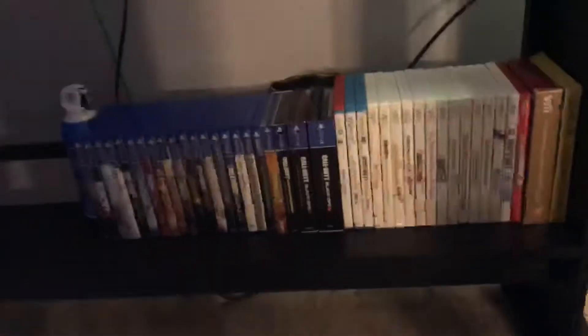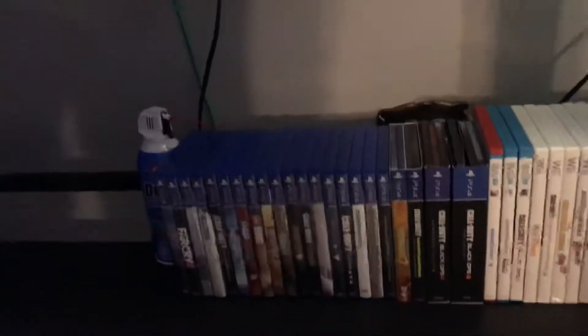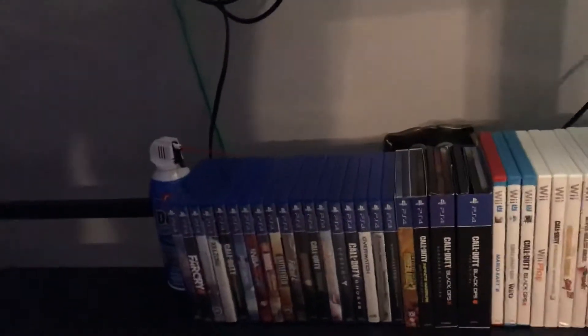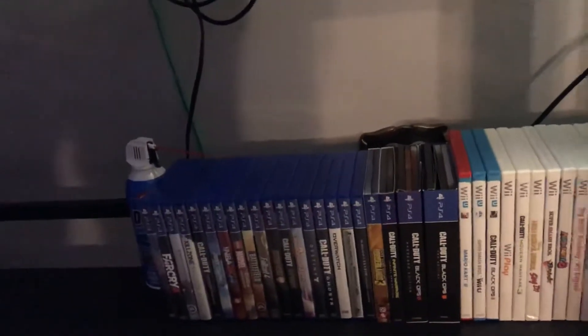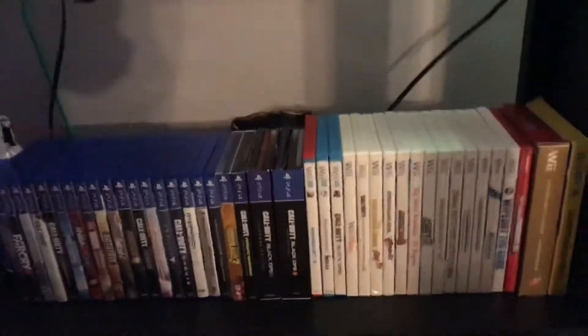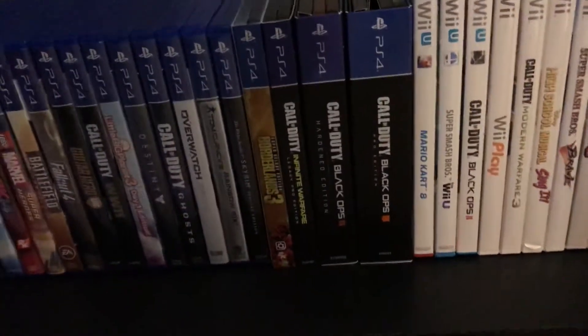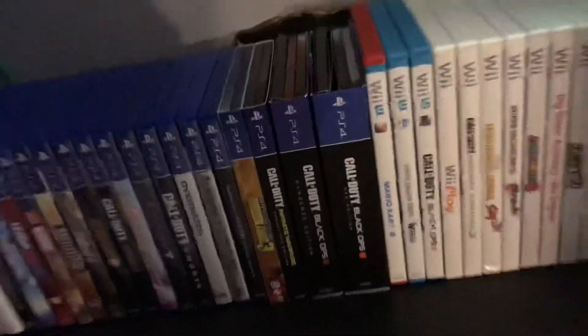Down here I have a game rack — PlayStation games on the left side, Wii games on the right. I'll put some more Wii games up here soon. I also have an air duster for cleaning dust out of my PC and keyboard. A few of these games are steelbooks: Borderlands 2, Infinite Warfare, Black Ops 3, and Black Ops 4.